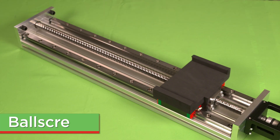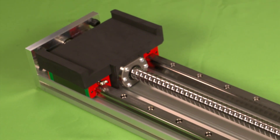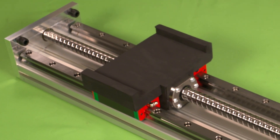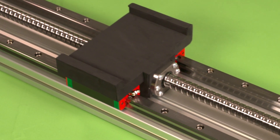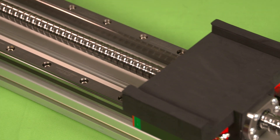Ball screws convert rotary motion to linear motion with up to 90 percent efficiency. Properly lubricated, the rolling contact decreases starting torque and prolongs the useful life of the ball screw. Through careful attention to design,